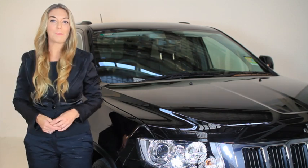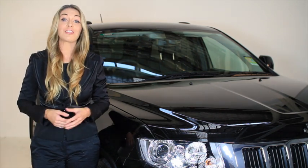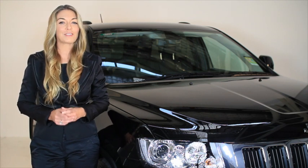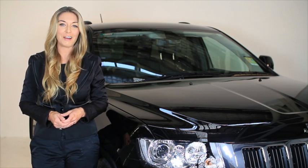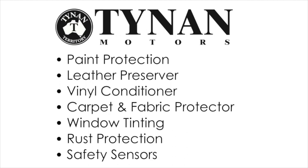Hi, my name's Belle. I'm part of the pre-delivery team here at Tynan Motors. We'd like to thank you for your recent purchase with us, and today I'm going to be running through some of the pre-delivery options that are available for your new car. We have a complete range of products to show you and I'm going to explain how each of them work.